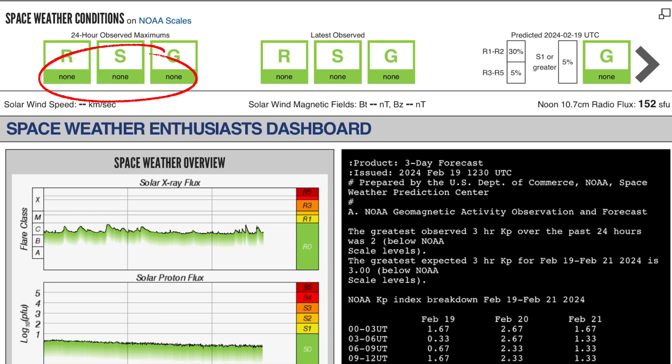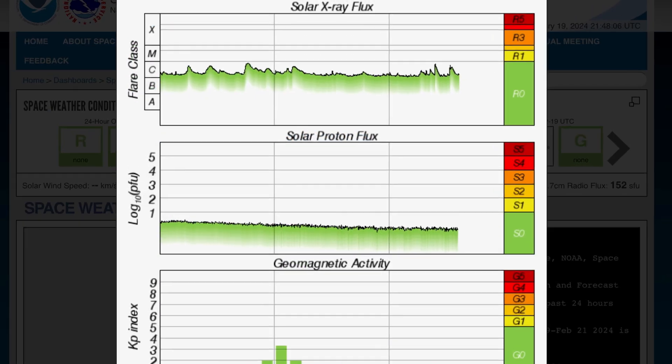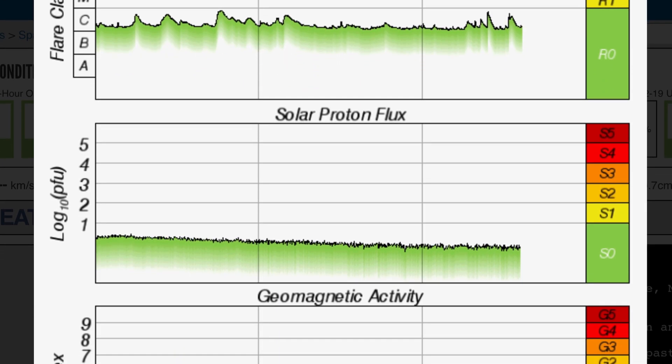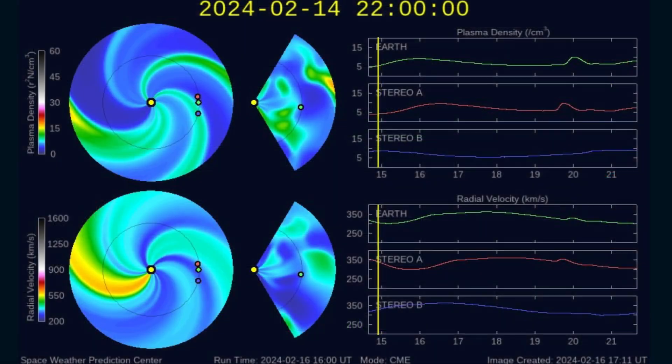Current space weather conditions — there are none to talk about right now. Space weather calm. Solar X-ray flux only showing C-class solar flares, moderate at best, but some long duration yesterday. Solar proton flux has come right back down and geomagnetic activity is low as well, sitting at 1.5 today.